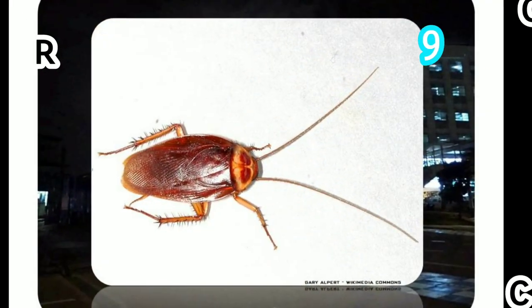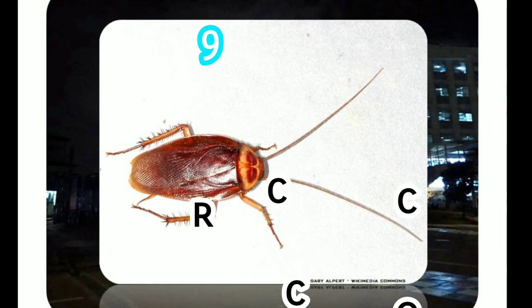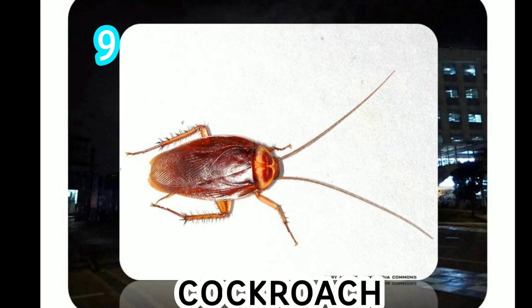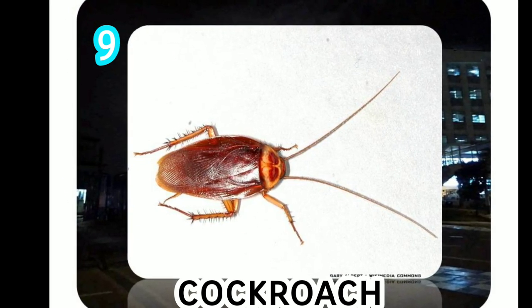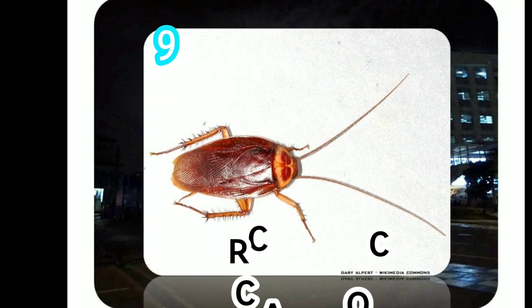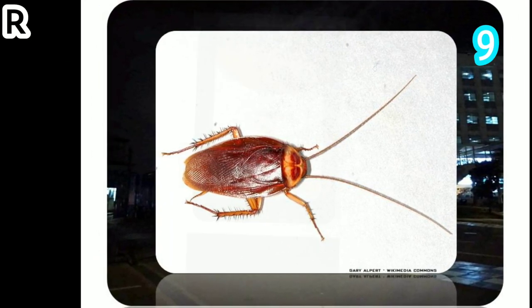Cockroaches prefer to live in warm, dark, wet areas, like sewers and basements. They often enter structures through drains and pipes. Females have an estimated adult lifespan of six months, while males have an adult lifespan of about five months.